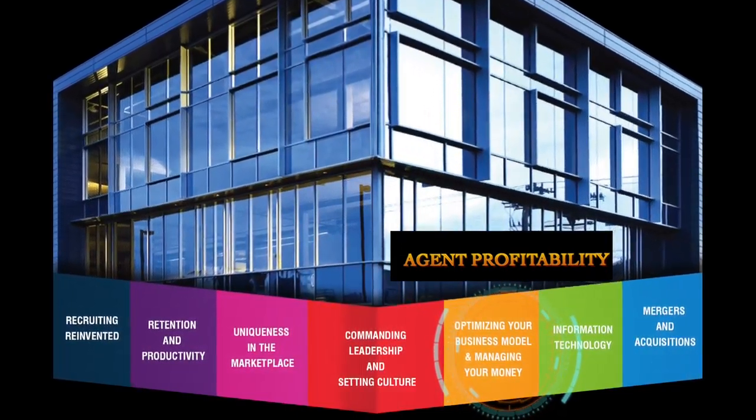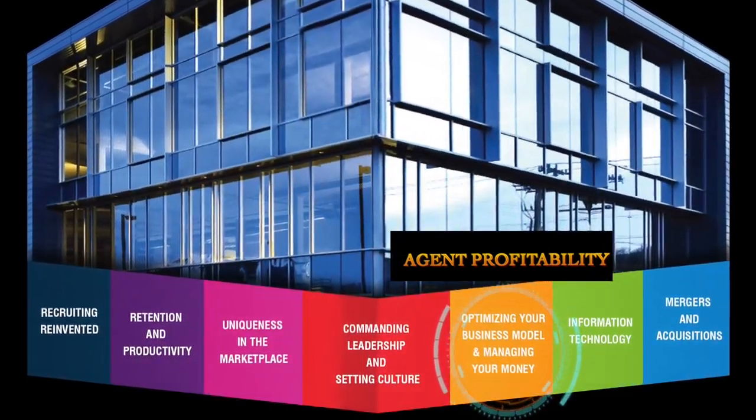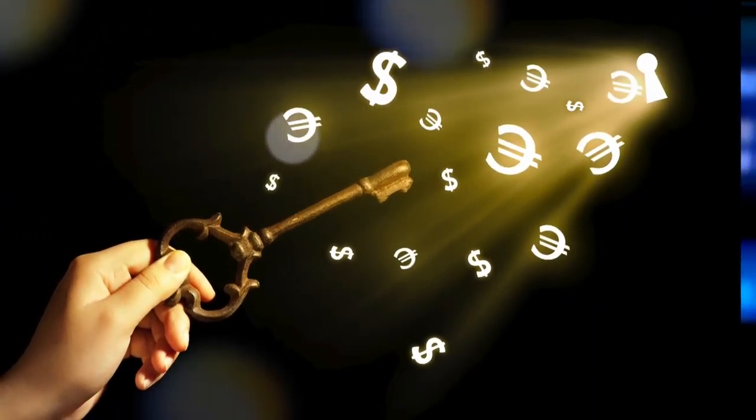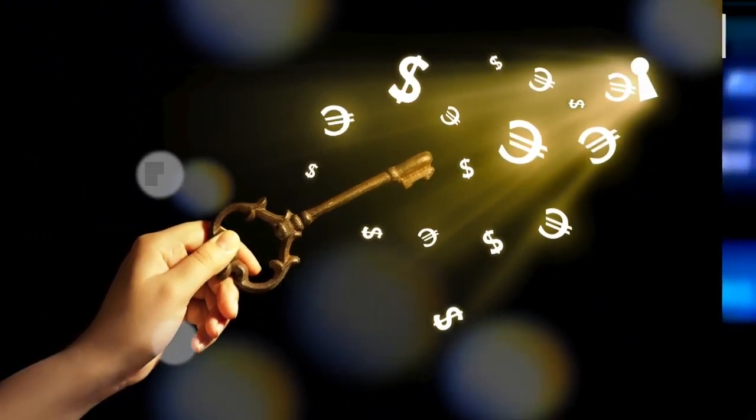More specifically, agent profitability. We have worked really hard with our broker owners in understanding how to figure out how much money each agent is bringing to their organization in split and in fees. We at EDI have referred to this as company dollar, and our concept was quickly copied and used by many over the years. It is still an important measurement, but not quite as valuable as understanding agent profitability.